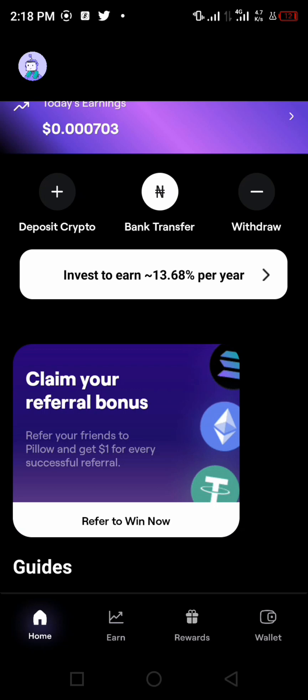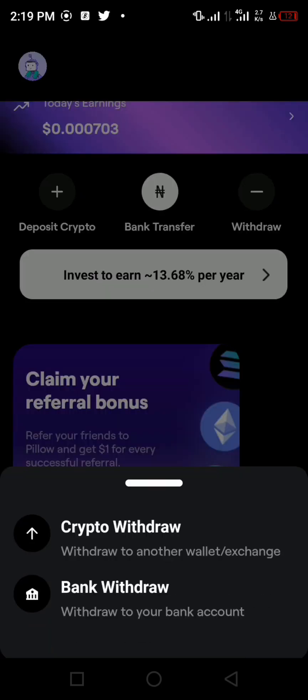You can deposit crypto from any of your preferred wallets such as Binance, MetaMask, or Trust Wallet. If you want to do a bank transfer instead, you can tap on bank transfer and Pillow will generate an account number for you to transfer your money into, then they will convert it into crypto for you. There are two types of withdrawals: crypto withdrawals and bank withdrawals.